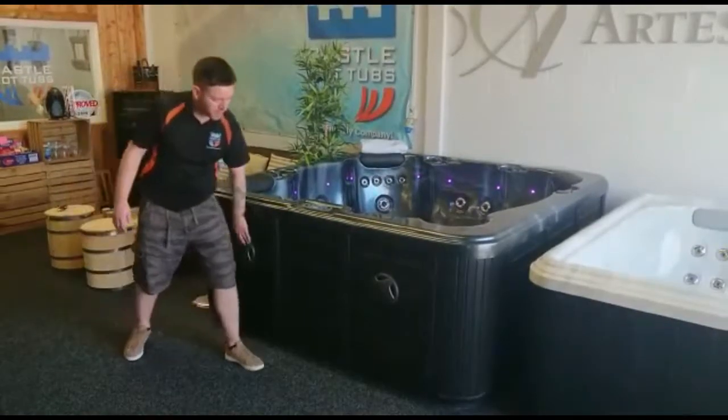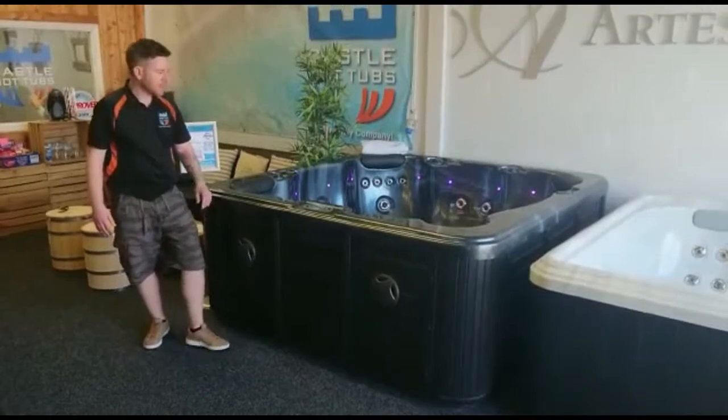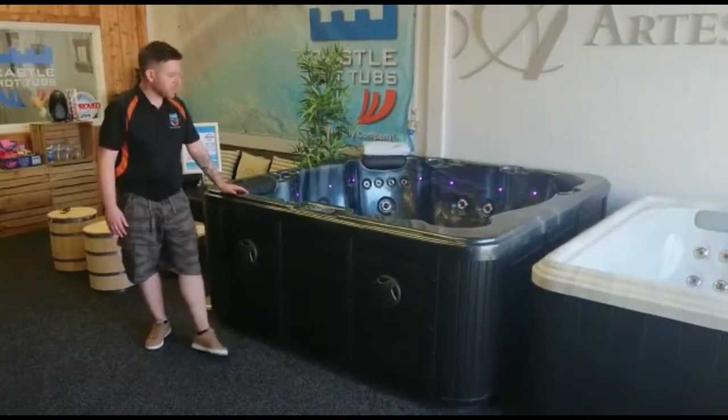You've got the Bluetooth sound system, with your speakers on the cabinet on the outside. It's just nice and easy to connect your phone up to that.